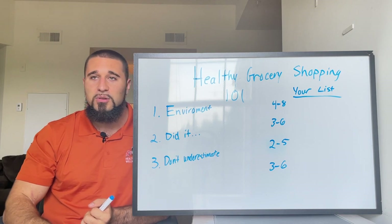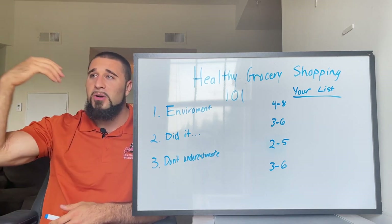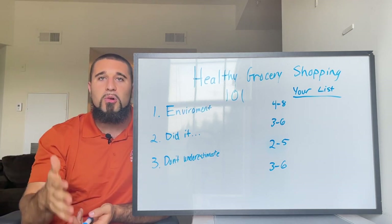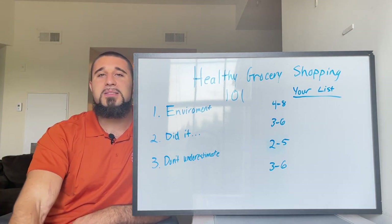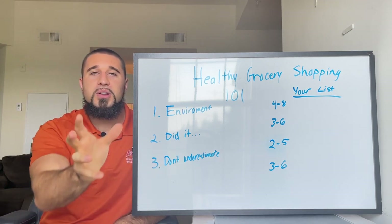This is not to say processed foods are the devil or you can never have a cheeseburger — you totally can. But the majority of your nutrition should be coming from nutrient-dense whole foods.